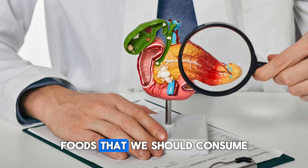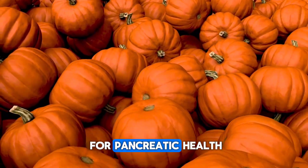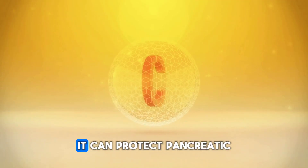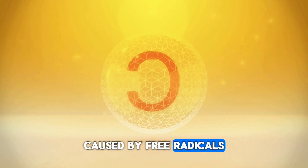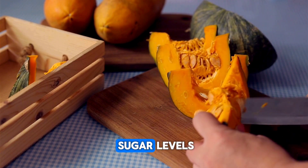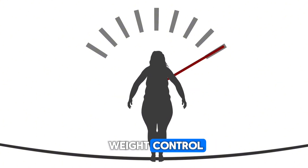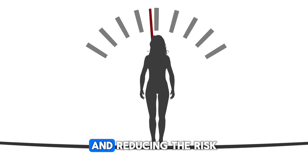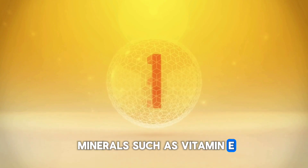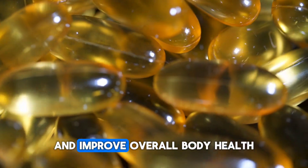Now let's look at some foods that we should consume to protect our pancreatic health. First, pumpkin is very beneficial for pancreatic health. Thanks to the antioxidants it contains, such as beta-carotene and vitamin C, it can protect pancreatic cells from damage caused by free radicals and reduce inflammation. Its high fiber content supports digestion and helps regulate blood sugar levels, easing the pancreas's burden of insulin production. Being a low-calorie food, it aids in weight control, thereby protecting pancreatic health and reducing the risk of pancreatitis or diabetes. It also contains vitamins and minerals such as vitamin E, iron, magnesium, and potassium, which support the healthy functioning of the pancreas and improve overall body health.